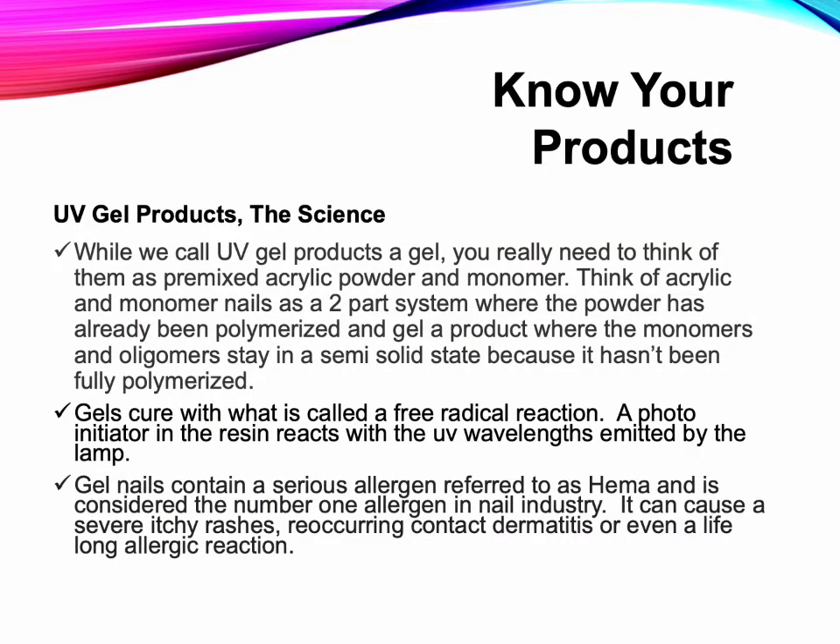UV Gel Products: While we call UV gel products a gel, you really need to think of them as premixed acrylic powder and monomer. Think of acrylic and monomer nails as a two-part system where the powder has already been polymerized and a gel product where the monomers and oligomers stay in a semi-solid state — it hasn't been fully polymerized.